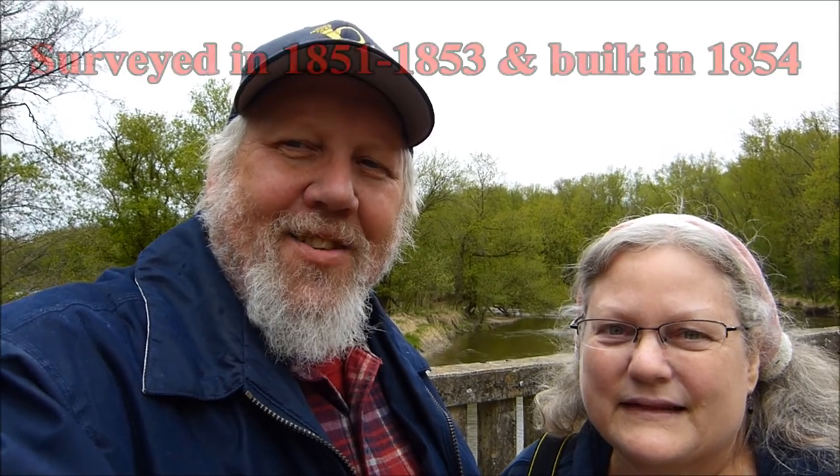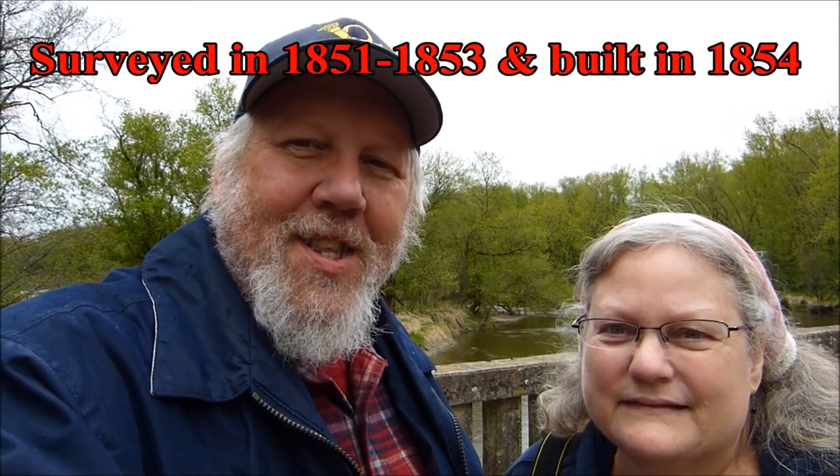Today we went out looking for the old military road that was surveyed in the mid-1850s, and was used to go along the river up to Mendota and Fort Snelling. It wound up being a byway for citizens as well during that period. Right now we're standing on a bridge that was built in the mid-1920s. I wanted to show you this bridge and see if we can find the old military road — I think there's a little trail here and I'll try to show you that.